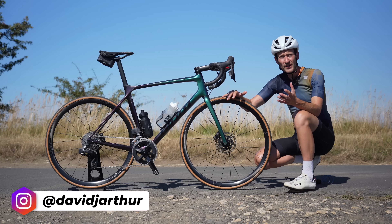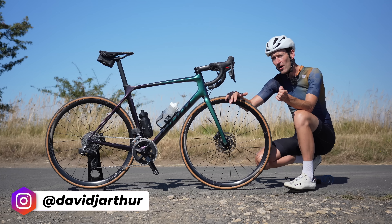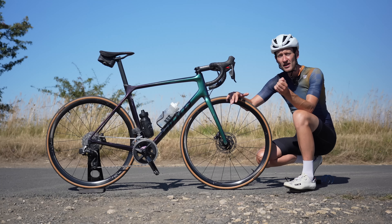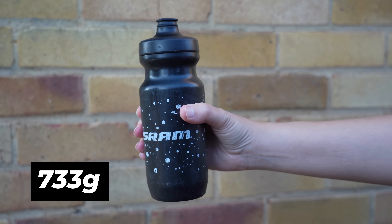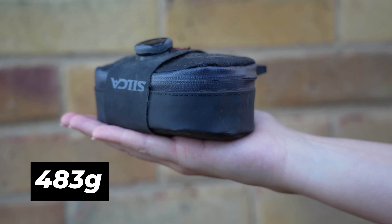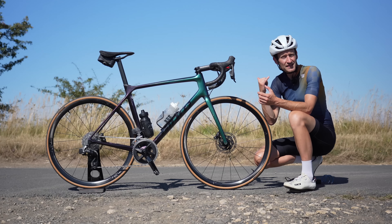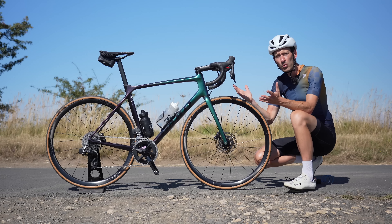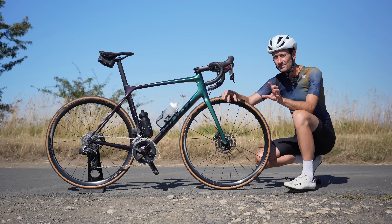If you want to ride faster on your local hills — and who doesn't — then saving weight from your bike will definitely help. Here are a few tips to save weight for no spend. The first one: ditch a water bottle. They're really heavy and you only have one, right? The second: get rid of your saddlebag. Those tools are really heavy and in an emergency you can call a taxi — no sweat. And the third one: go to the toilet before a bike ride. A real classic, that one.